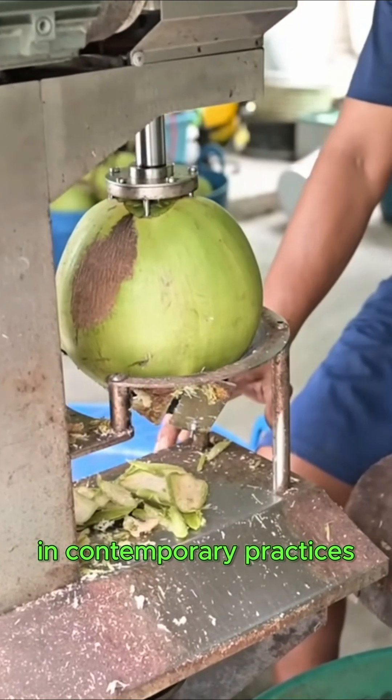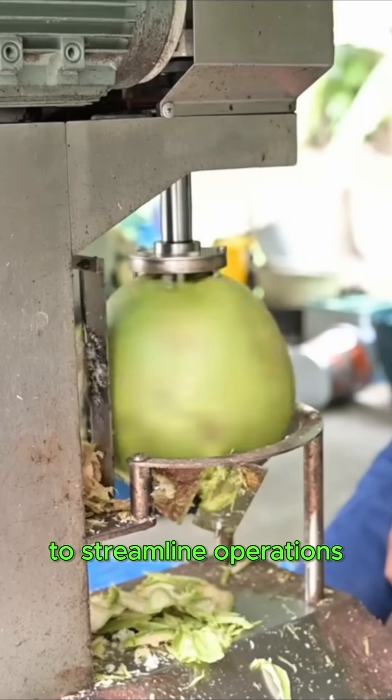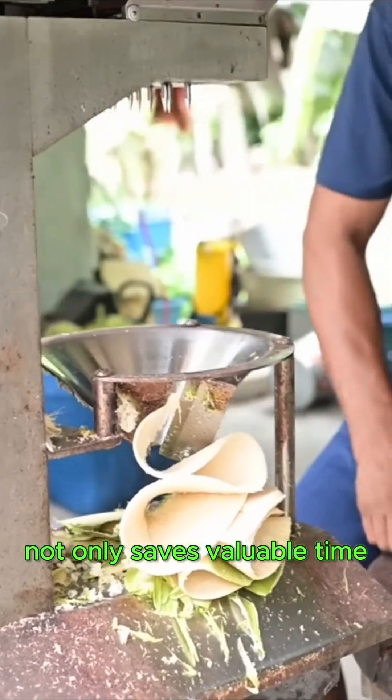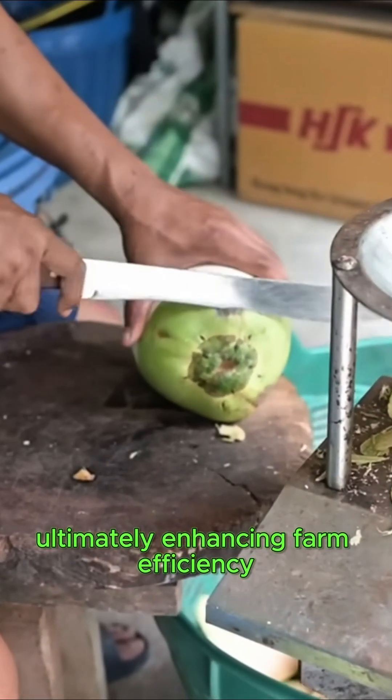In contemporary practices, many coconut farms have embraced modern machinery to streamline operations, particularly in the peeling process, which can be exceedingly labor-intensive. This integration of technology not only saves valuable time but also contributes to reducing operational costs, ultimately enhancing farm efficiency.